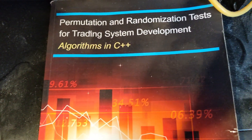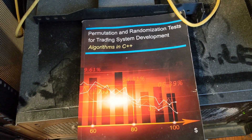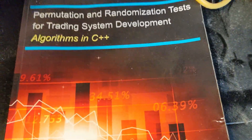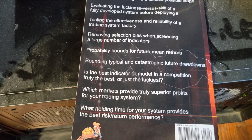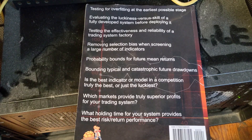The next book is Permutation and Randomization Tests for Trading System Development, also by Timothy Masters. This book shows different ways to utilize Monte Carlo permutation tests for trading systems. It also has tests to find the best parameter value for indicators, the best market for a given indicator, and much more. This book is a must-read if you want to do data mining-based trading systems. My copy is very used and abused — I've spilled coffee on it a number of times. I like it very much.